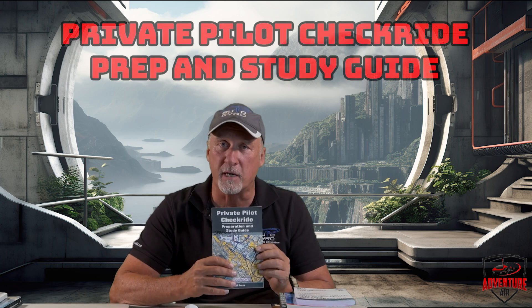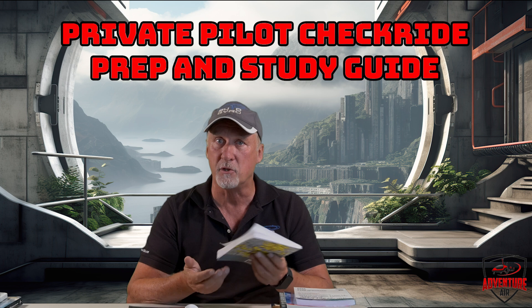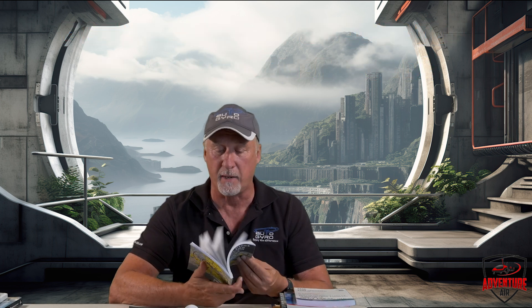The next publication you can get on Amazon is called the Private Pilot Checkride Preparation and Study Guide. It's basically a Cliff Notes version of everything you need to know about flying, airspace, and all kinds of great things. It's a super, super good reference — I highly recommend this one.